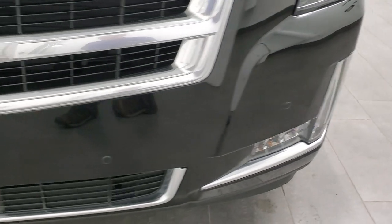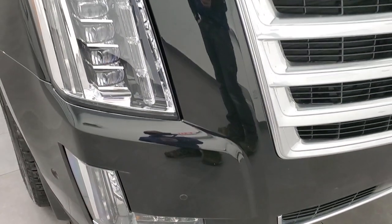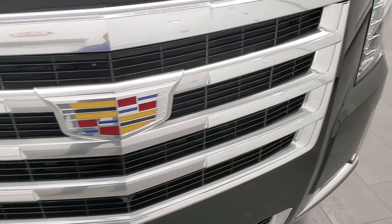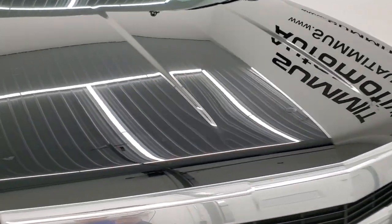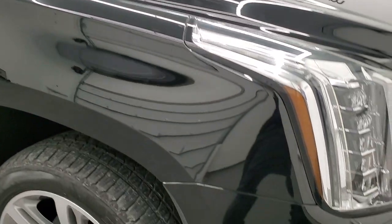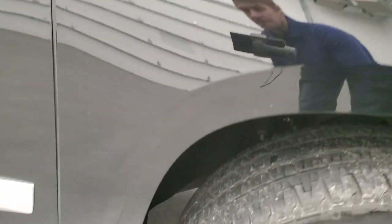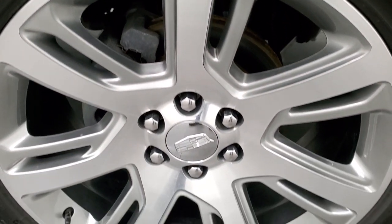Front bumper parking sensors — this one also has the 360 camera on it. Really good looking grill. The hood is in very nice condition. The passenger side front fender has no major dents or dings. Passenger side rim has no scuffs or scrapes.